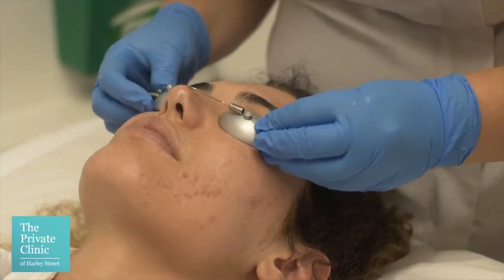One of our most successful treatments for acne is the Enlite laser treatment. I do like to combine this with some Dermafrost Circadia skin peels. The combination of the two gives us a really good result.